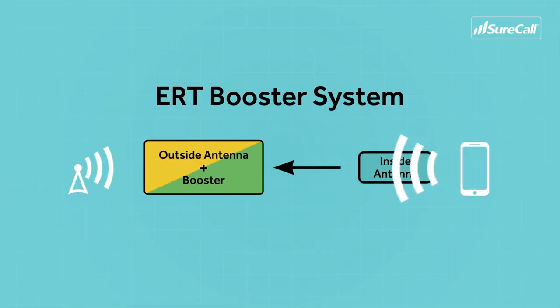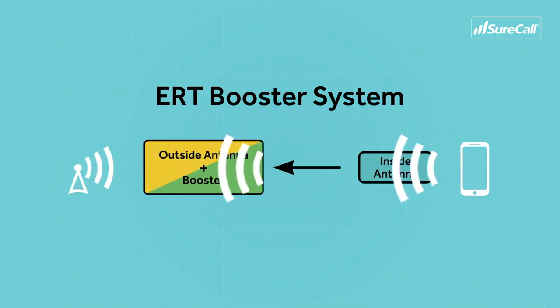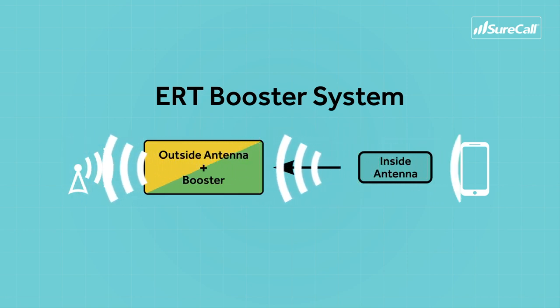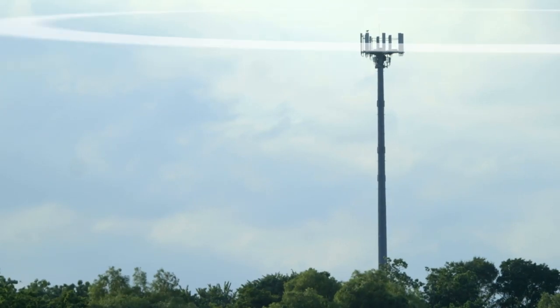For you, this better-quality signal means reliable calls and fast data. Speed and reliability are what we want. But your booster's job isn't done yet — now we've got to get your boosted signal back to the cell tower. This is called uplink. As your signal travels from your phone back to the inside antenna and booster, the ERT technology avoids the cable for a second time, so you don't get added noise. This higher-quality uplink signal has the strength it needs to travel back to the tower, even from far away.